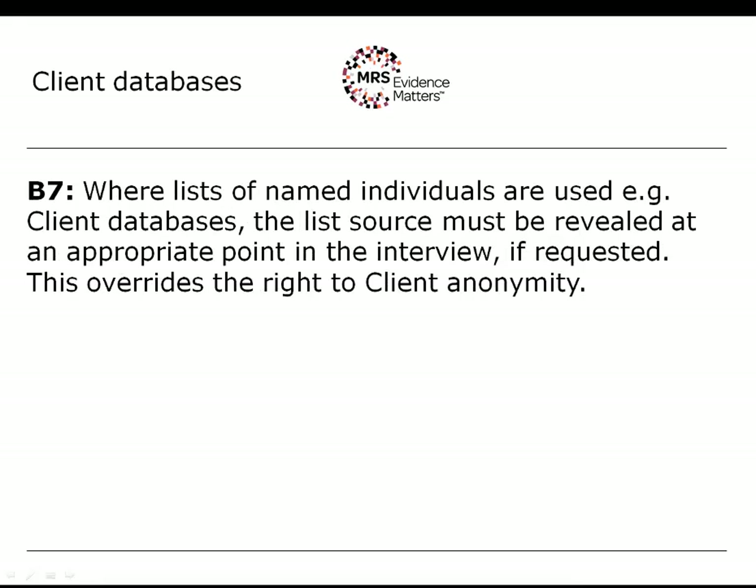The B section of the code relates to the research process itself and follows the model of the ISO International Standard for Market Research, which is ISO 20252. It starts with the commissioning and design of the research project and ends with the storage and destruction of the data.